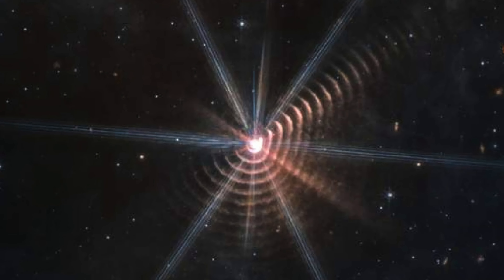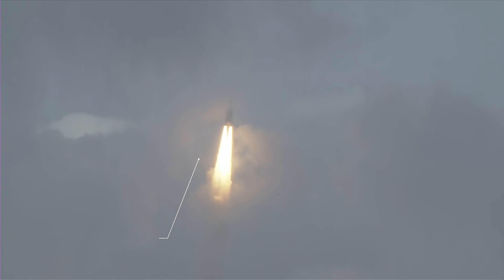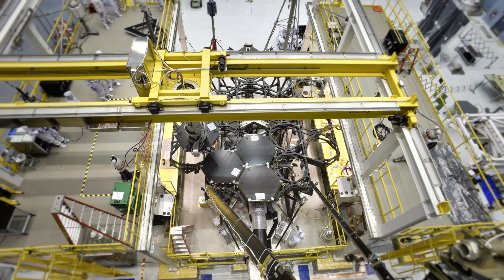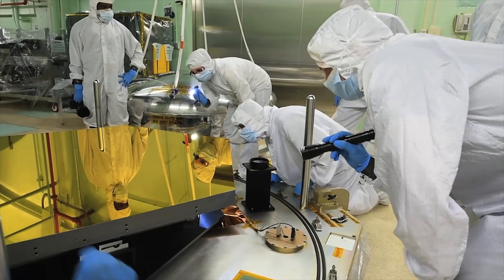The James Webb Space Telescope has been on its mission for the past 10 months or so now. Here are some of the first images that NASA has shared to the press and public. We'll take an in-depth look at these images as well as the technology powering the telescope. It's astonishing to see what the telescope has already accomplished, considering it only started its journey on Christmas Day last year.